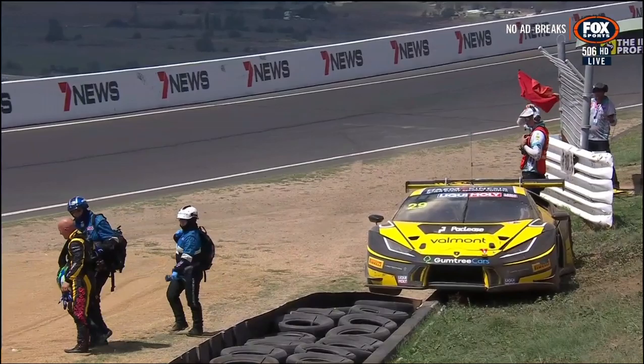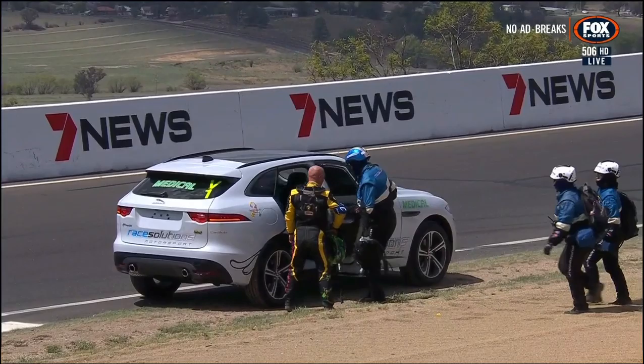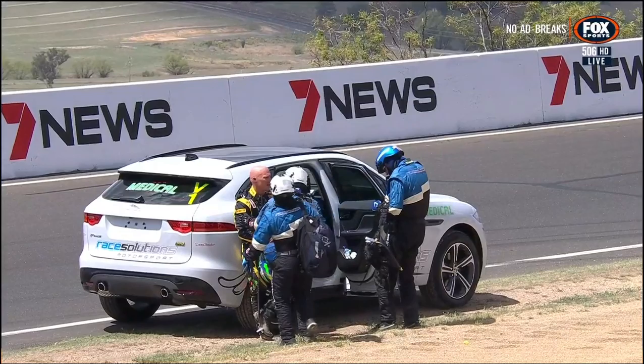The left rear of the car just rode straight up the banding in front of that double row of tyres. Whatever else you say though, it's much better to have that there — rather than hitting the concrete. And he's walking pretty much unaided — in fact, I'm going to say it — unaided.